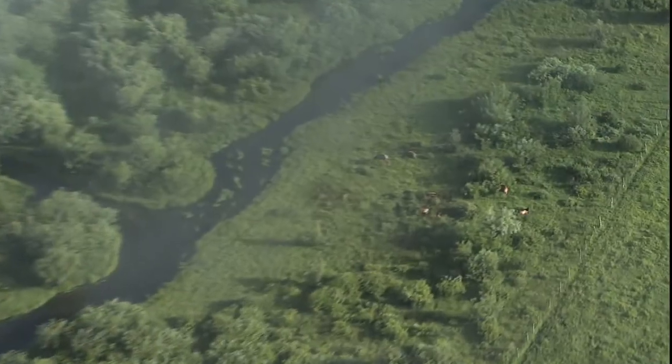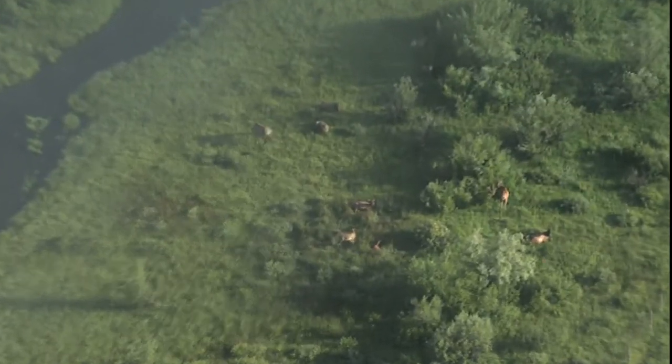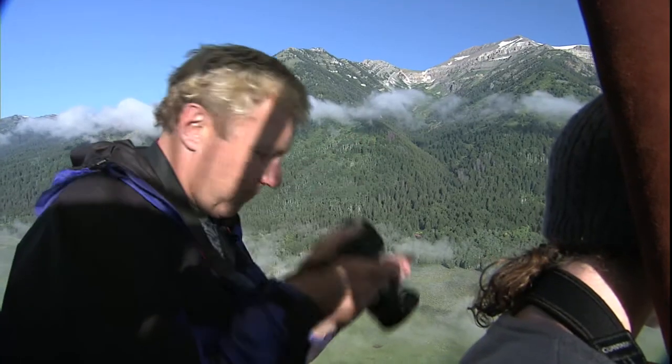Ballooning is weather dependent, so plan it early in your trip in case you need to reschedule it. We saw lots of wildlife besides birds on our trip. Most notable were herds of elk.